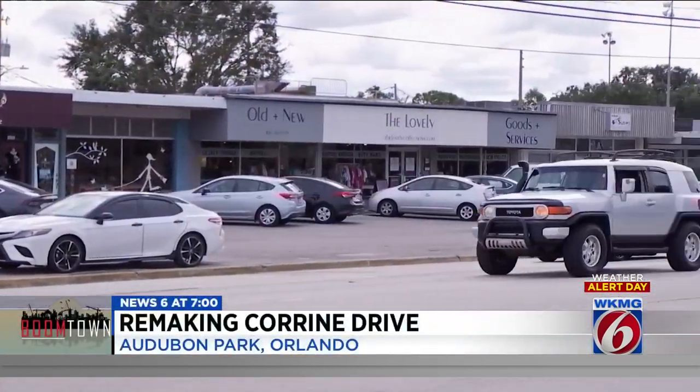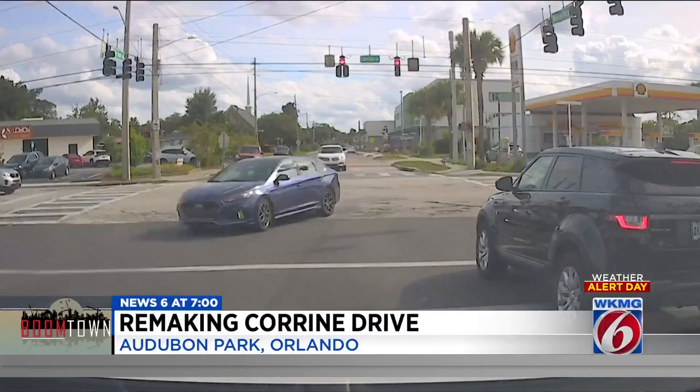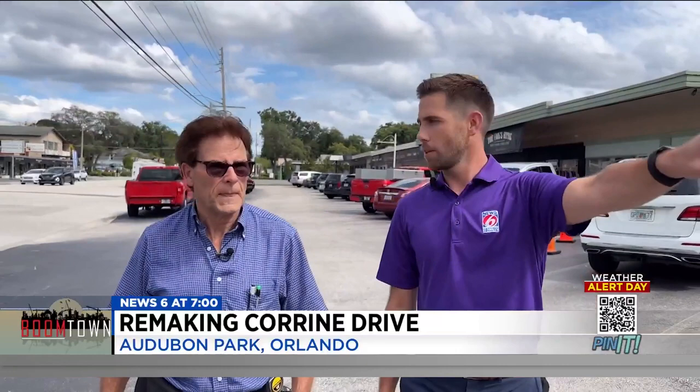Filled with dozens of hip, unique, locally owned shops and restaurants, Corrine Drive is one of the coolest blocks in Orlando. Winter Park's right there, Baldwin Park's right there, College Park, Audubon Park — you've got everything right here. It's so centrally located. You can go anywhere you want in a few minutes, as long as you can get through the traffic. Gene Willard has watched the traffic get worse as Audubon Park's popularity and population has boomed.